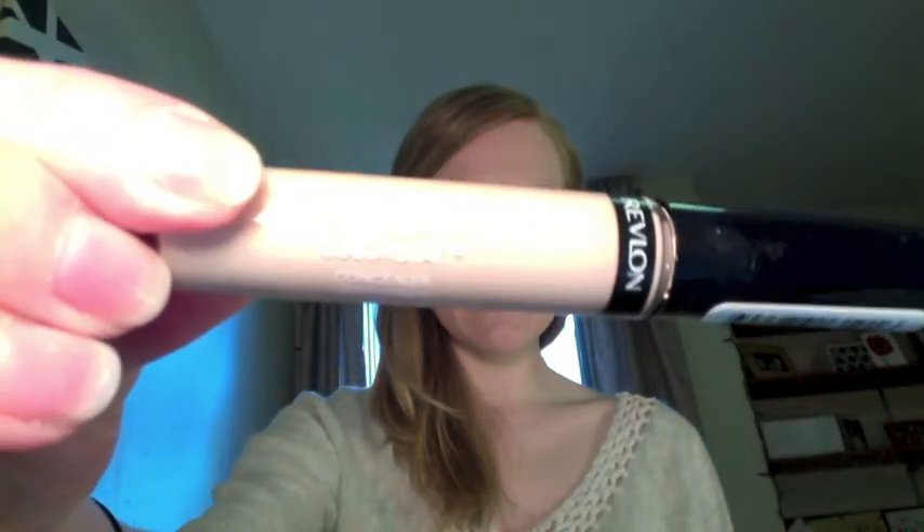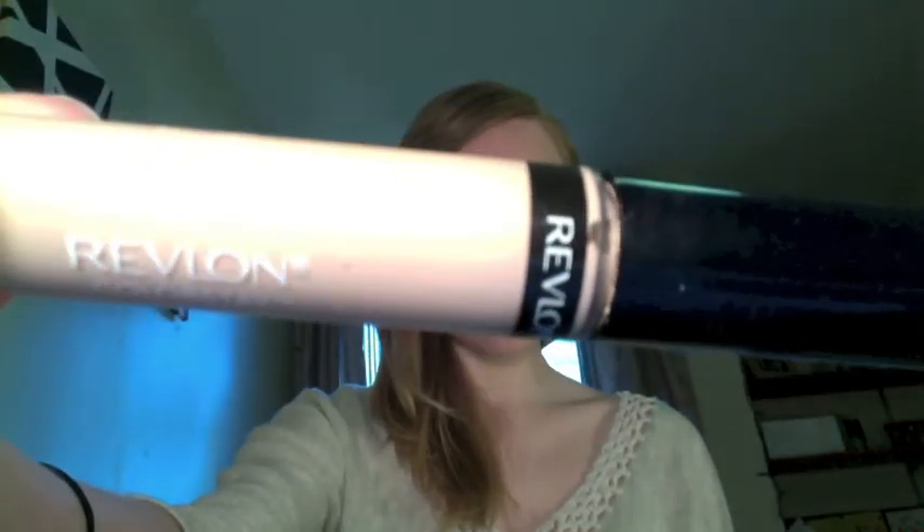Next I put on the Clever Girl Clean Oil Control Foundation in Ivory — I'm almost out so I need to get another one. And then I put on the Revlon Colorstay Concealer in Fair. And then I used the Cover Girl Clean Sensitive Skin Pressed Powder in Ivory. I think it's the lightest color, because I do have really pale skin, and I usually go for the lightest color of base layer makeups like foundation, concealer, and powders.